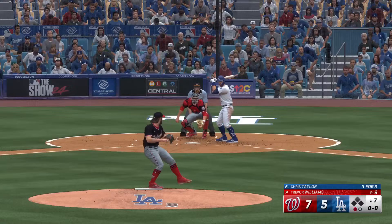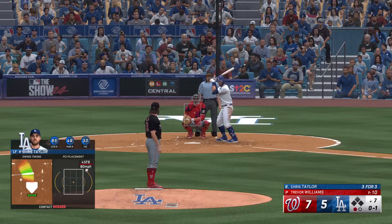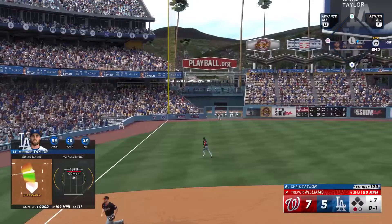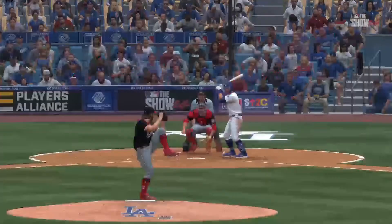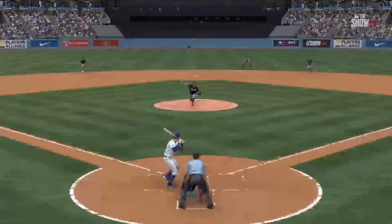Chris Taylor steps to the plate for the Dodgers. Big swing and a miss — 0-1 for the count. That one is absolutely belting — one hops off the wall, should be extra bases. And he's got a double, his fourth hit. A swing like that can help you come out of the struggle. All he's trying to do at this point is help his team win. One down.